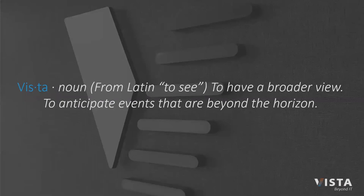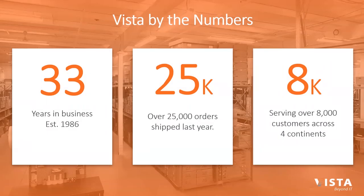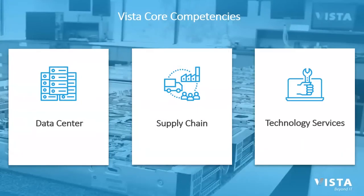Quick intro to Vista: if you're new to working with us, we've been in business 33 years. Last year we shipped 25,000 orders, and we're serving over 8,000 customers across four continents, located right here in West Michigan. Our three core competencies are data center, supply chain, and technology services.